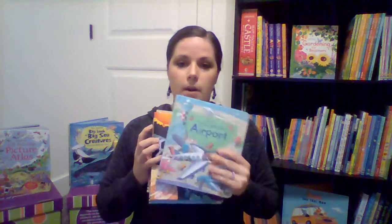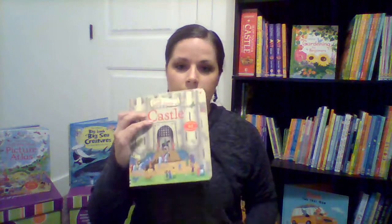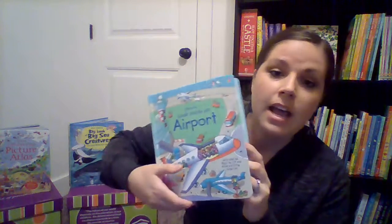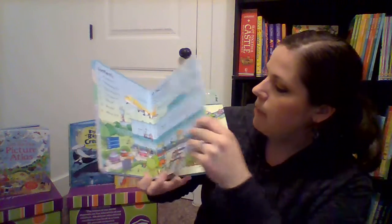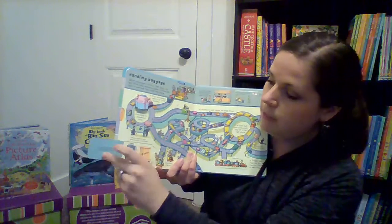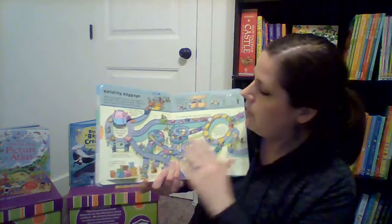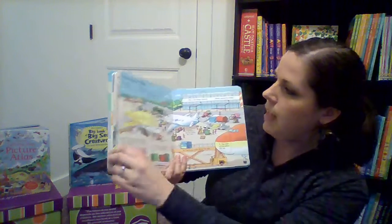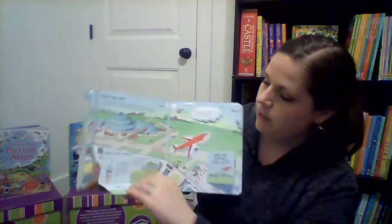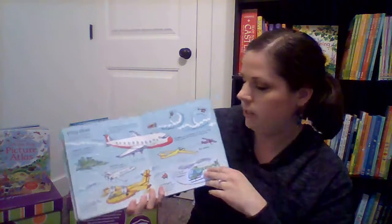A step up from that is the Look Inside series. I've got airport, space, mummies and pyramids, and castle — there are obviously more as well. Look Inside an Airport — I think every child going on a trip should have this. What an awesome prep to ride on an airplane, and even to take on the airplane with you. It talks about checking your bags and the x-ray machine, and there are flaps and flaps and flaps. It goes through the entire experience: preparing the plane, carrying cargo, taking off, how do planes take off.